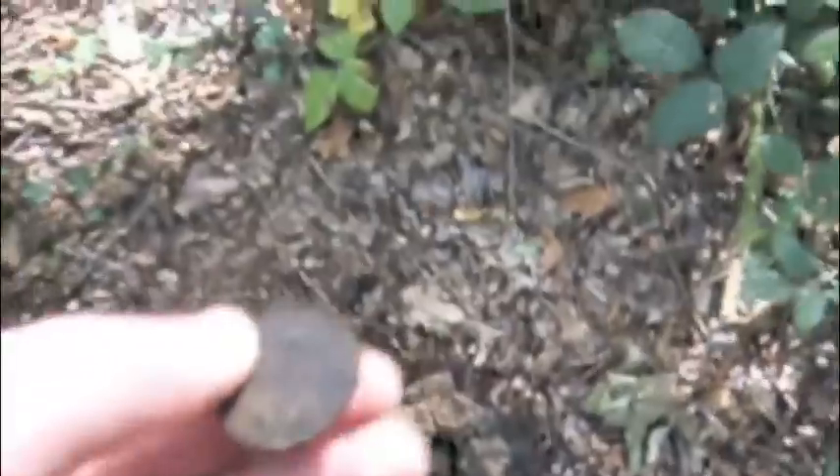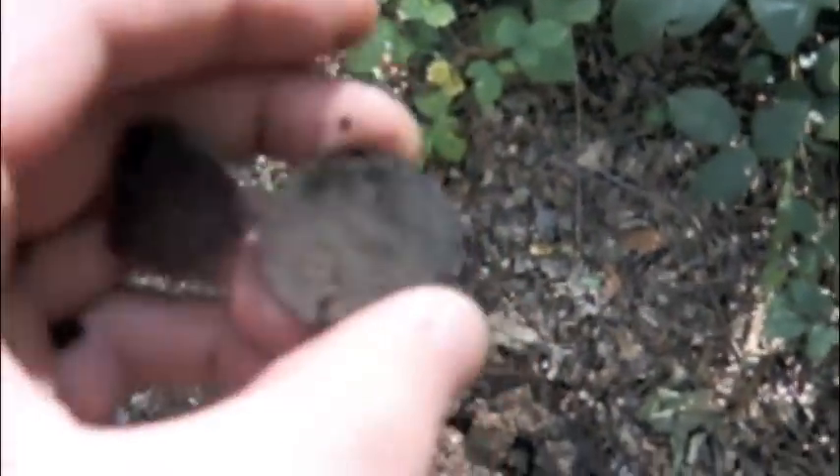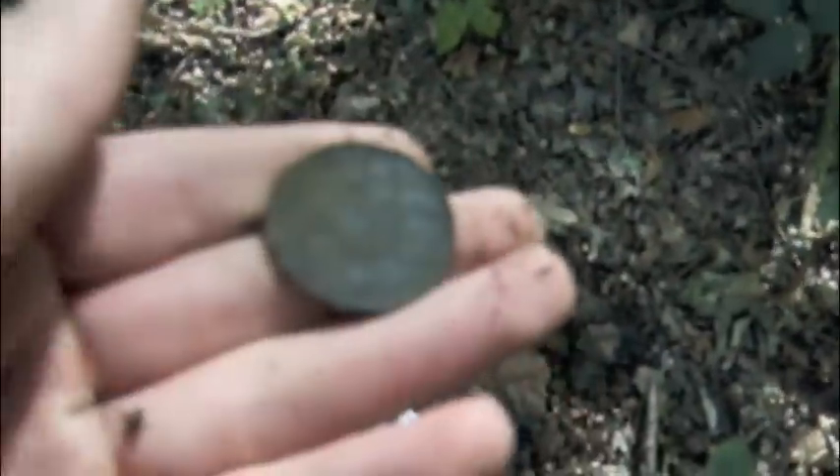This is getting ridiculous now. Here's where I found that halfpenny a minute ago, and that one before that. Turned over along the path — look at that, third coin in one or two minutes. It's a penny this time. I cannot see who that is — could be George V or George VI, probably George VI. That's quite incredible — three coins in three minutes, a penny and two halfpennies. That's old coin number five for the day.